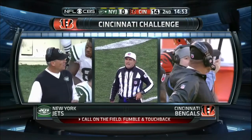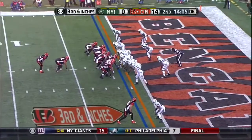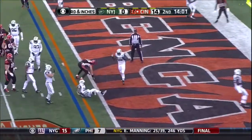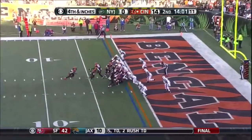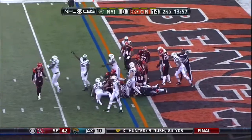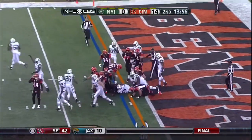They're saying he fumbled it out of the end zone. The runner was touched and down by contact. A great goal line stand by the New York Jets.